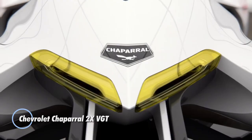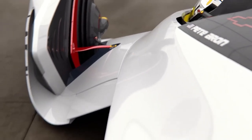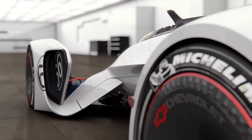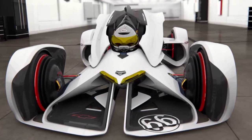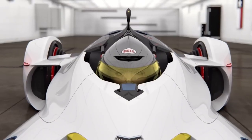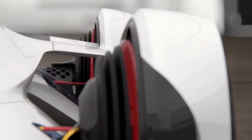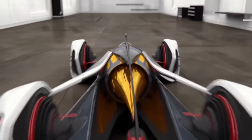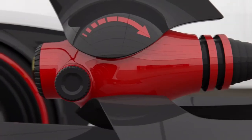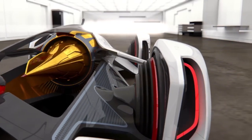The Chevrolet Chaparral 2X VGT is a futuristic concept car developed for the Gran Turismo video game series, inspired by Chevrolet's racing heritage and visionary design. This virtual concept car showcases cutting-edge technology and performance capabilities. The Chevrolet Chaparral 2X VGT features an innovative design with aerodynamic shapes and advanced materials, creating a striking and futuristic appearance with a low-slung profile and aggressive stance optimized for high-speed performance.